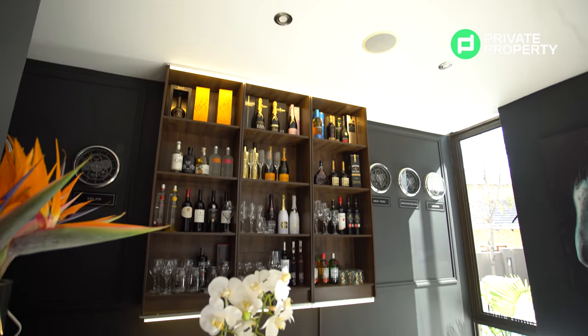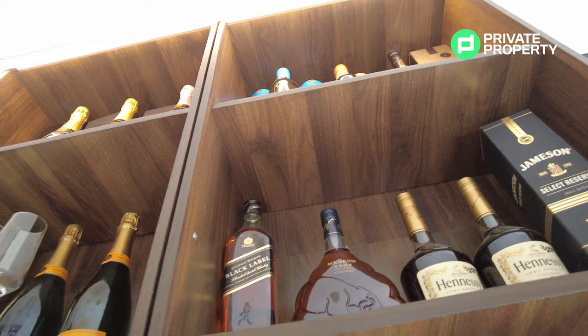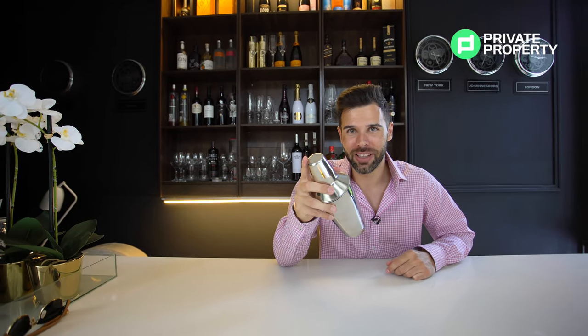Beautiful marble top on this bar. And behind me — the holy grail of the COVID lockdown — plenty and plenty of alcohol. What a beautiful bar. No bar is any more beautiful than with a little bit of martinis in it. Let's go take a look at that sunken lounge and then afterwards we can enjoy this right over here.